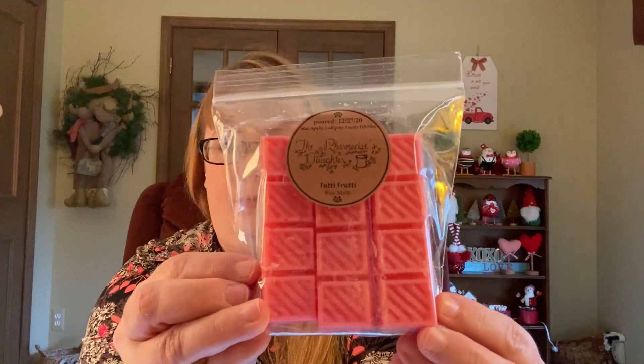Then I got these snap bars in 'Tutti Fruity.' It says mac apple, lollipop, and fruity pebbles — all of my favorite things! I smell the apple; fruity pebbles is first, but it's funny because the mac apple brings out the orange in the fruity pebbles. All of these I just want to eat — they're so amazing. The lollipop is very sugary sweet. You guys nailed it, this is just fantastic!